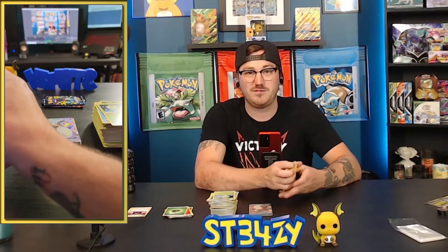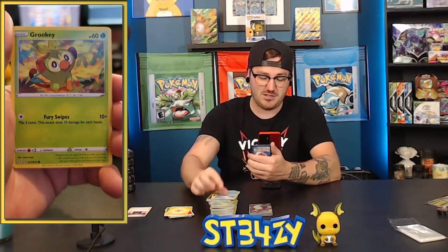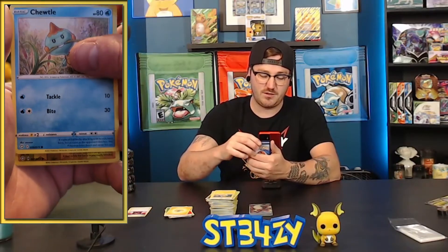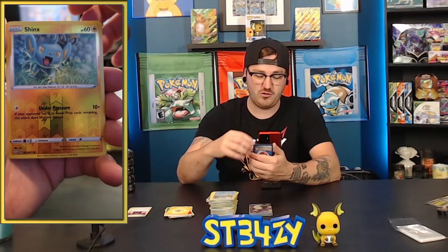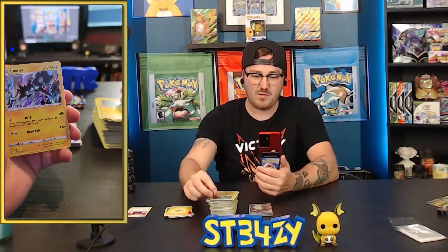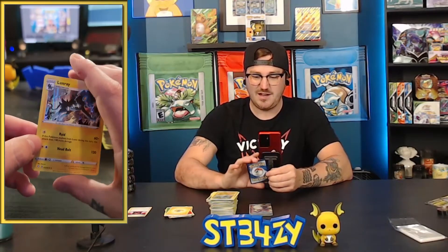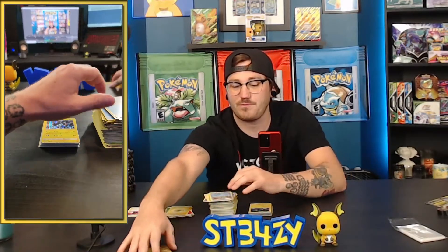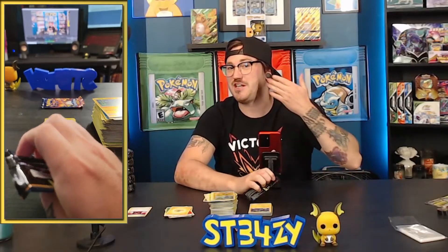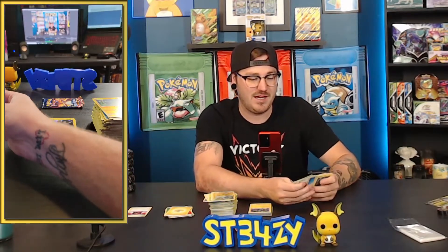We still got three packs to open - is there anything we can pull that would be this good? Electric energy, Thwacky, not bald guy, Banana Beard, Hedgehog, fox, Morpico, Choodle, and the reverse or shiny is a reverse Luxio - Thundercat Junior - and the rare is a Luxray, who is Thundercat Senior! We'll put that in the hit pile because it is a holographic. My cheeks are a little hotter than normal - I absolutely cannot believe it. The last time I checked, that was going for a decent amount of money, and I can't imagine that's changed.